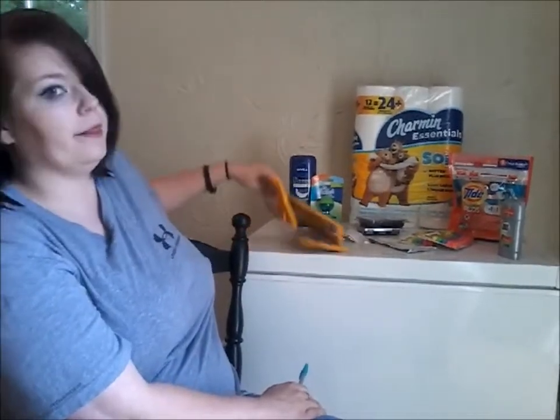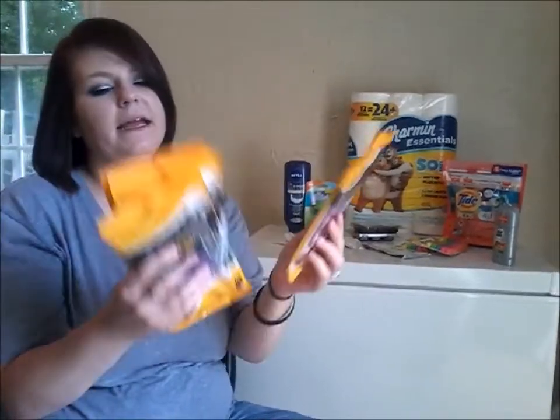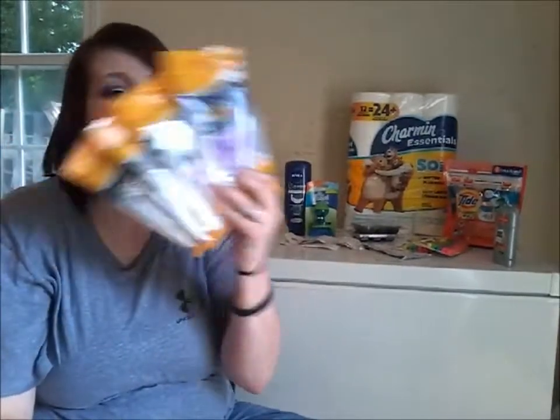Hey guys, so we just got back from Dollar General and Rite Aid and I wanted to show you our finished product — how much everything cost, our receipts, and what deals we grabbed. The first deal I'm going to show you was at Rite Aid, and it was on these amazing Bic pens. We picked up four packs and I used four of the dollar-off-on-any-one-Bic-stationery-product coupons, which made these guys totally free.